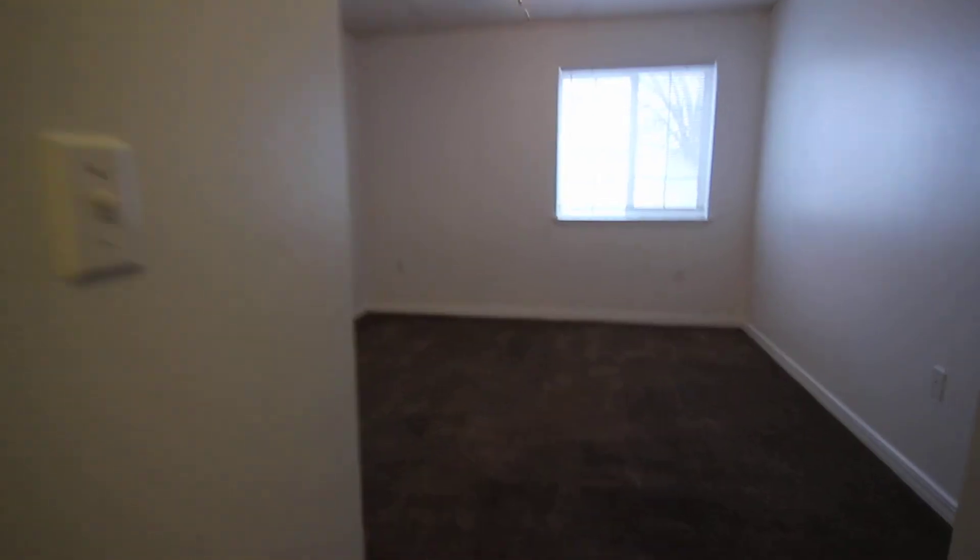That concludes our virtual tour for 2230 Mepin. For more listings, please visit our website at jacobgrant.com. Thank you.